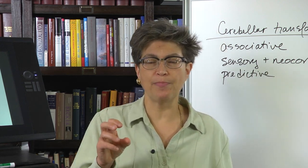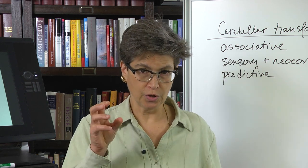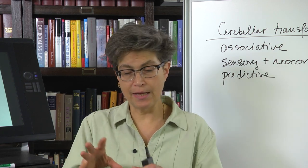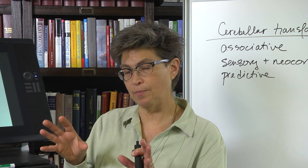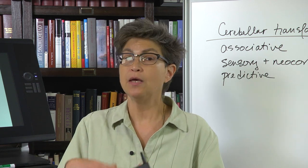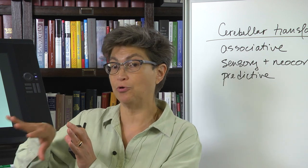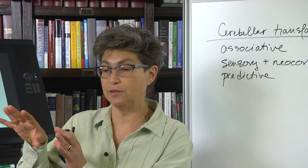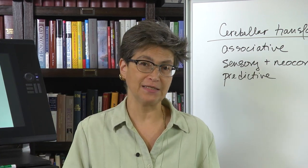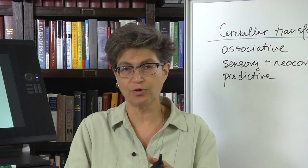Probably the best studied and best verified non-motor function for the cerebellum is in language. If you have a stroke in the posterior inferior cerebellar artery — PICA — that takes out the posterior inferior cerebellum, which is the back lateral part of the cerebellum. When the right PICA is affected, there tends to be a language disturbance.